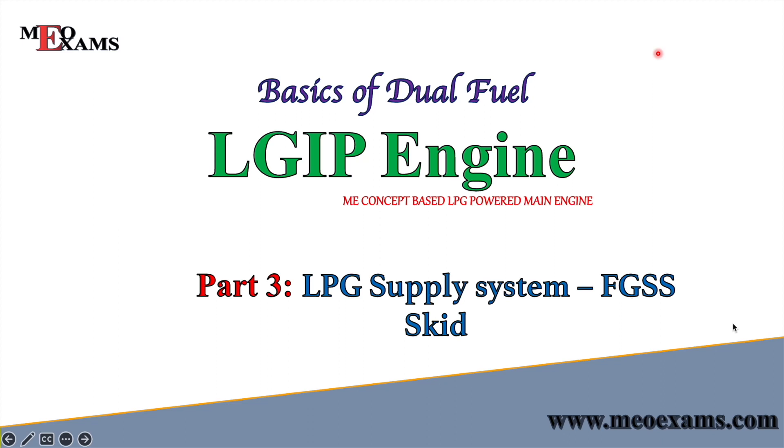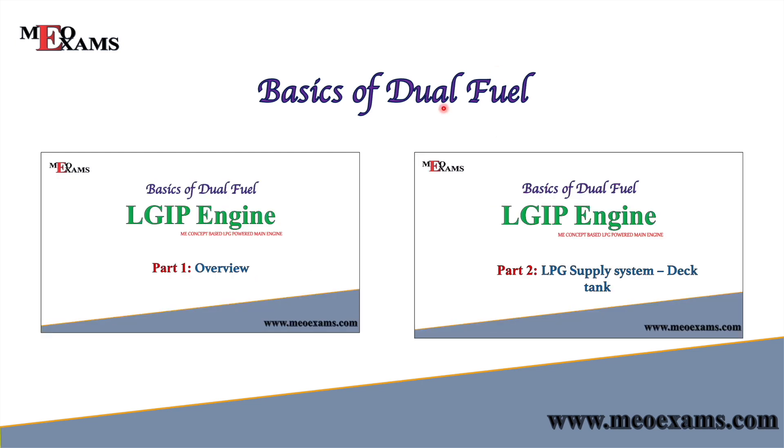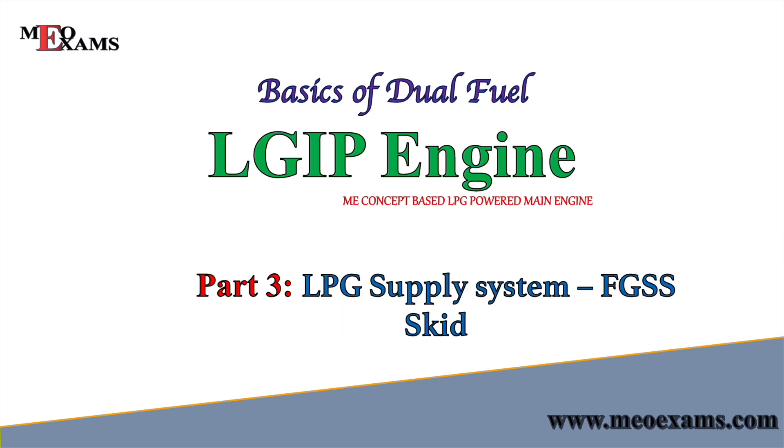Hello friends, welcome back to my channel. Before going any further, let's discuss what we covered in our previous videos. The first video was on the overview of the LGIP engines, covering the nomenclature and basics of dual fuel engines, the supply system, the FPT, and the main engine. In the second video we covered a small part of the supply system — the deck tank. You can watch those two videos on my channel and then come back to this third video.